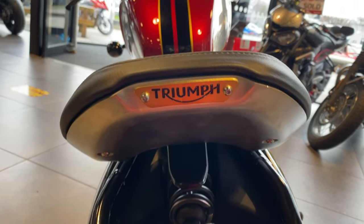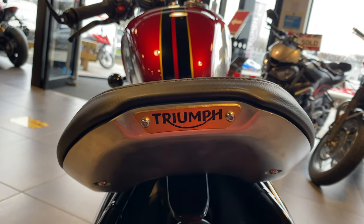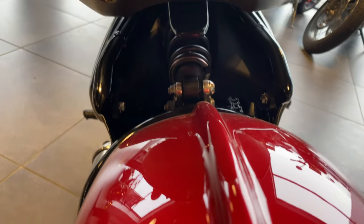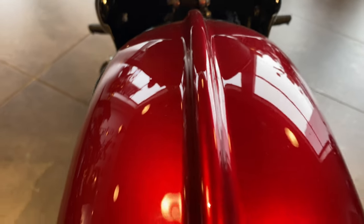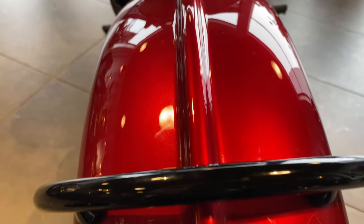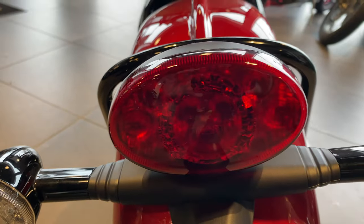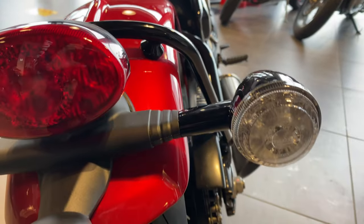Drive badge on the back at the seat. LED tail light and again LED indicators.